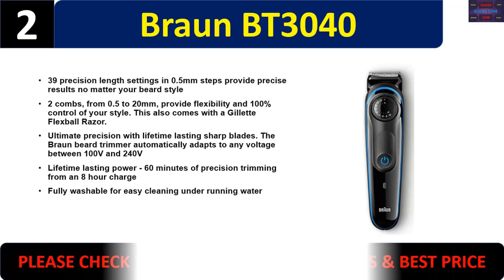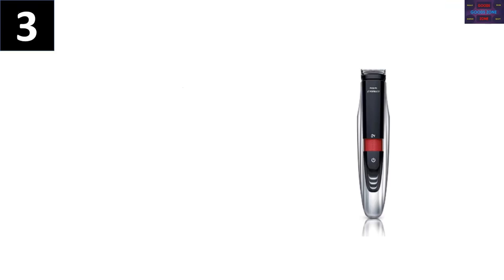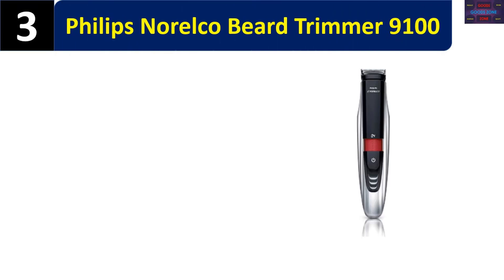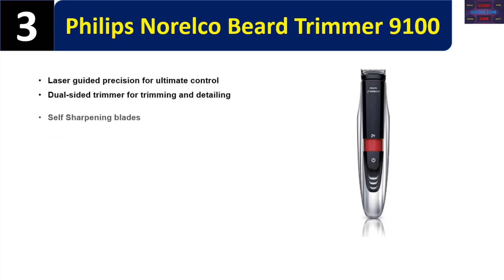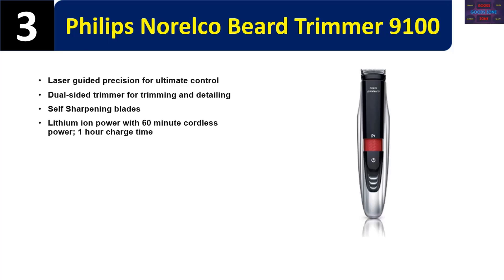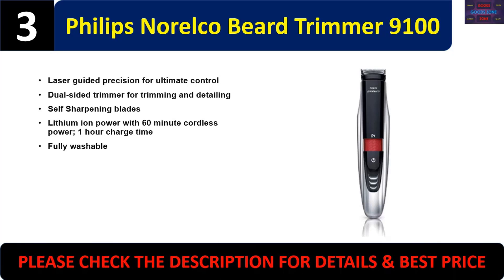Number three: Philips Norelco Beard Trimmer 9100. Features laser-guided precision for ultimate control, a dual-sided trimmer for trimming and detailing, and self-sharpening blades. Powered by lithium-ion with 60 minutes of cordless power and a one-hour charge time. Fully washable. Please check the description for details and best price.